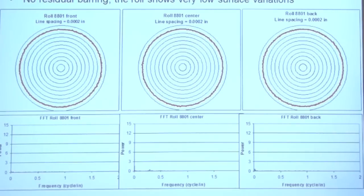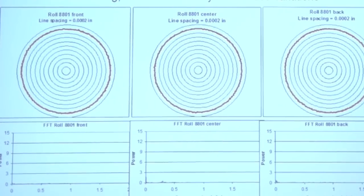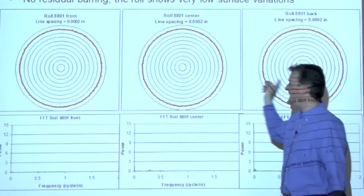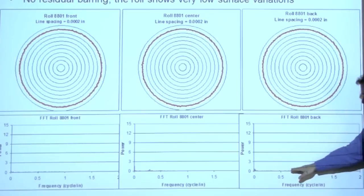When we compare now to a precision roll grinder surface after grinding, we see that there is very low surface variation after grinding. This is the front, center, and back, showing the same scale — the surface profile of the roll. As you complete a frequency analysis, we see there is nothing, or no periodicity, in the measurements, showing that this roll was ground almost perfectly with very low variation and no barring.